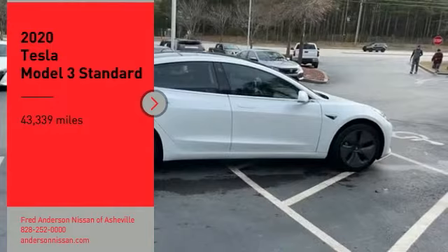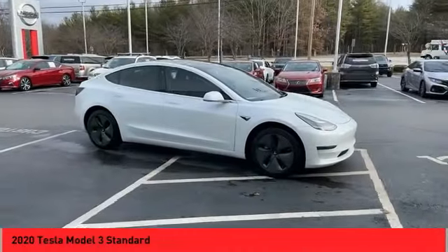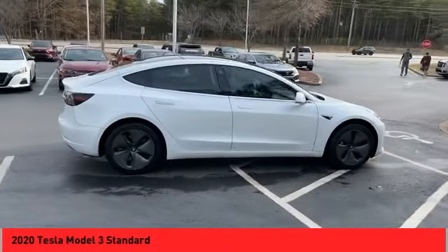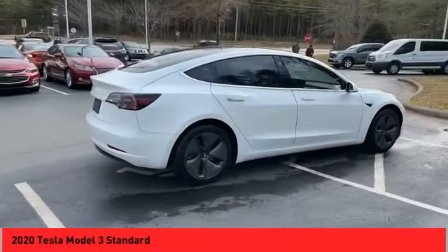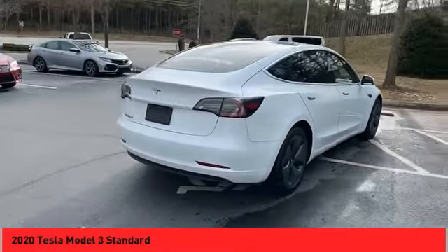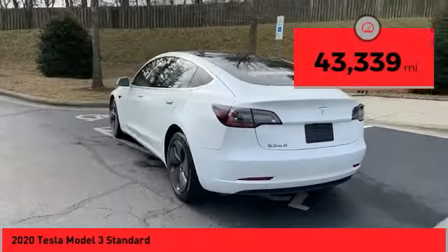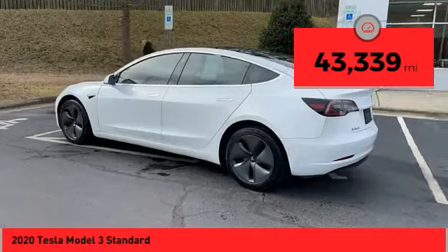You are going to love the 2020 Tesla Model 3. The Tesla Model 3 was built for safety, technology, efficiency, and acceleration. That rare combination makes this a vehicle for the ages. This vehicle has less than 45,000 miles.